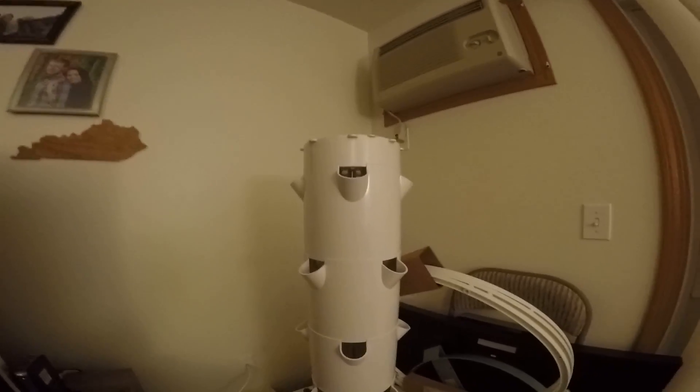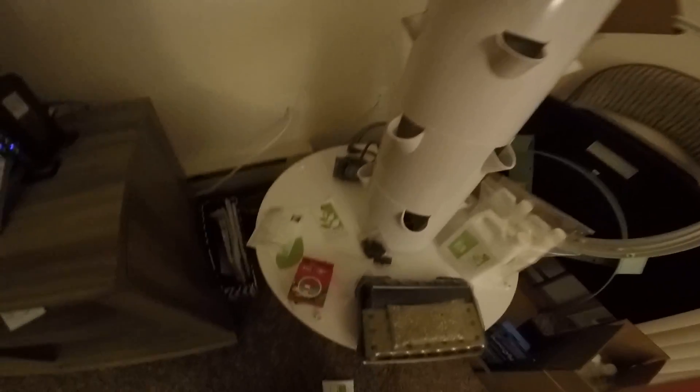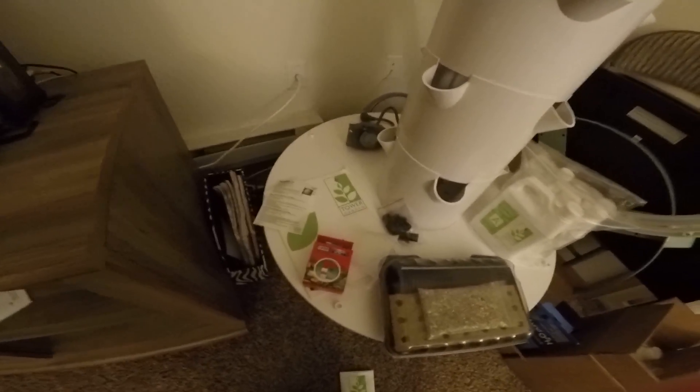Anyway, she bought this little doodad and it was like 112 pounds. It has a big solid base that's supposed to hold 20 gallons of fluid, and it came with all this stuff right here.